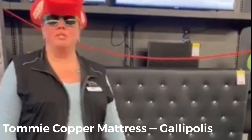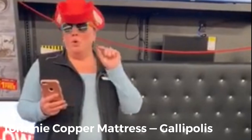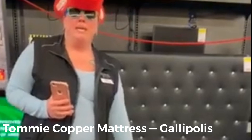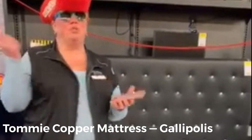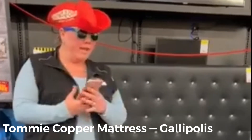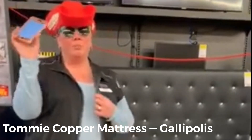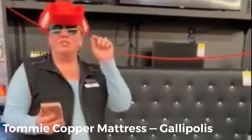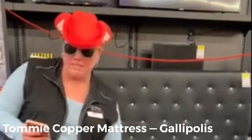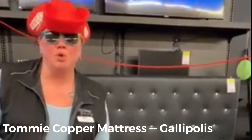Hey guys, it's Sherry here at Tagalpolis Rent to Own. I received some breaking news: we have the Tommy Copper mattress in stock right here. Yes, Tommy Copper — the same brand as your wristbands, knee brace, socks, and everything. We've got the mattress! It is gel polyurethane and also has copper memory foam. It has 2,376 nano compression coils.